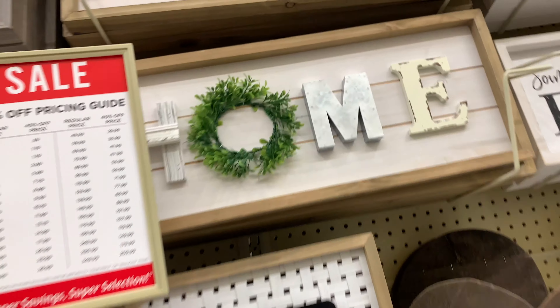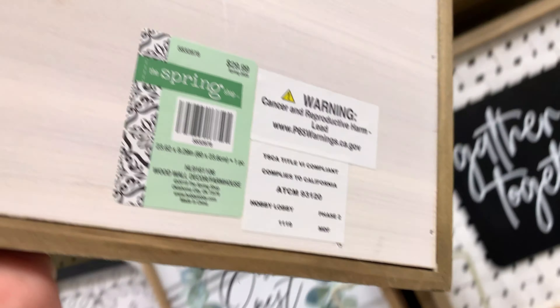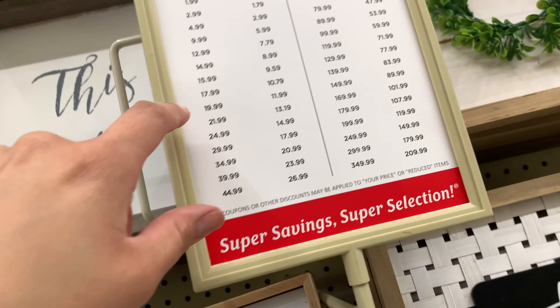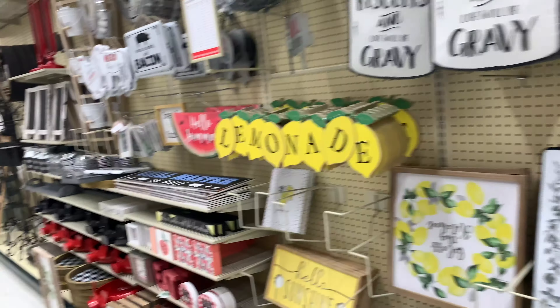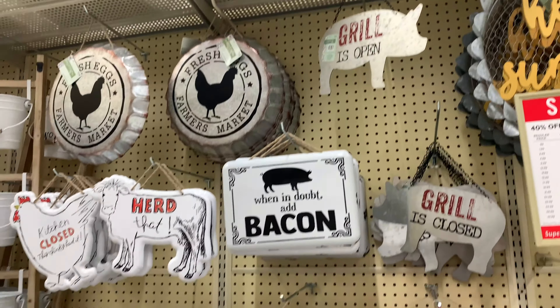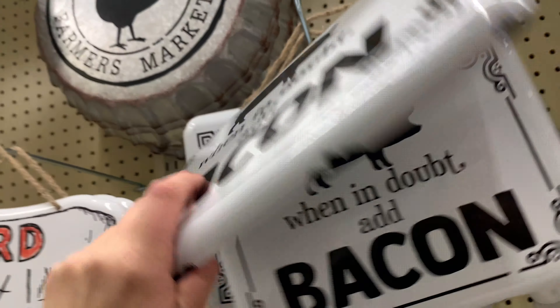This other sign I also like — I'm going to come back for it. It's $29.99 so it comes out to $17.99, which is a great deal. Look at all these white decorations — they look beautiful and pretty. 'Hello Sunshine' is nice, and the bacon sign is cool for $14.99.